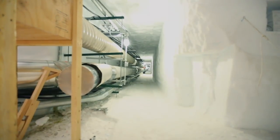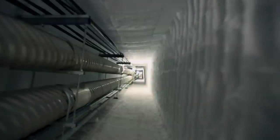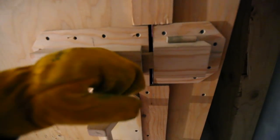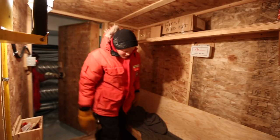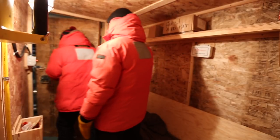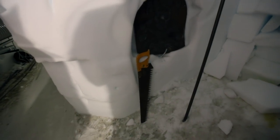Here we have the warming shack for people when they're working down here — a nice little place to have a sit. The carpenters are the ones that actually cut out the tunnel.